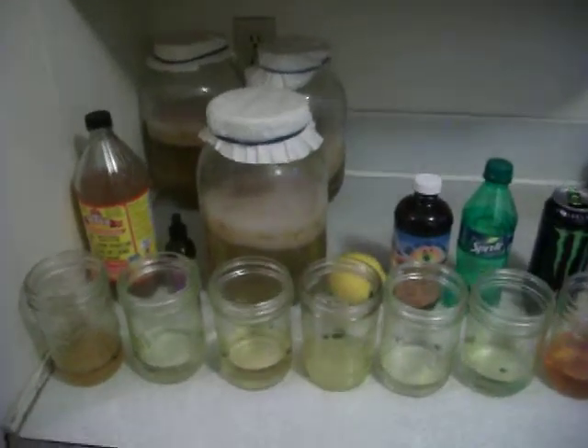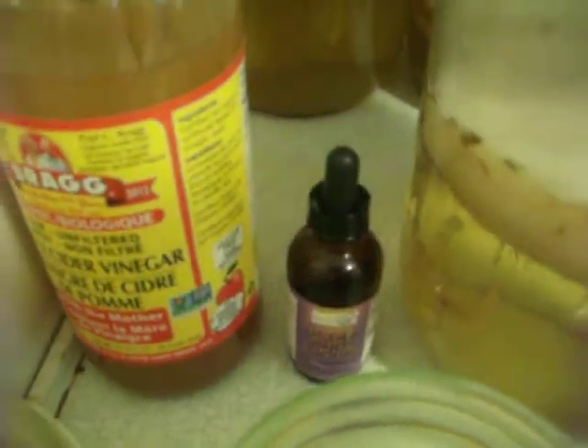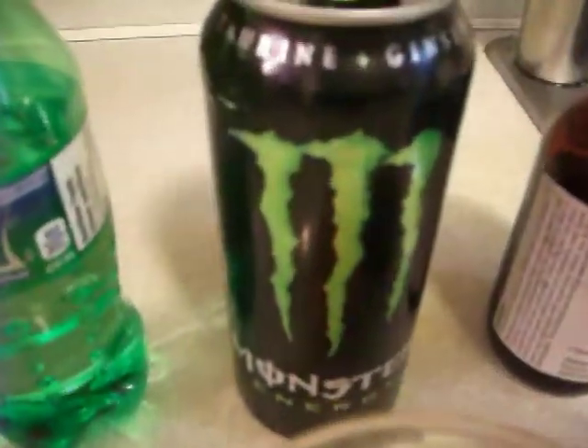These are the 8 ingredients that have proven to dissolve liver and gallstones: apple cider vinegar, orthophosphoric acid, kombucha mushroom, lemon juice, aloe vera juice, Sprite, Monster energy drink, and Chinese bitters.